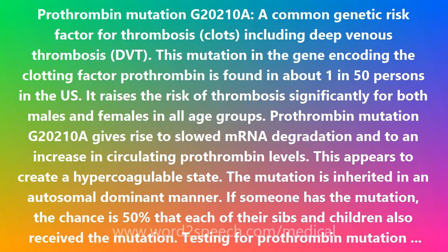Prothrombin mutation G20210A gives rise to slowed mRNA degradation and to an increase in circulating Prothrombin levels. This appears to create a hypercoagulable state. The mutation is inherited in an autosomal dominant manner.